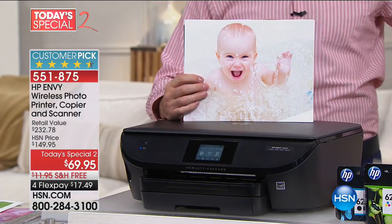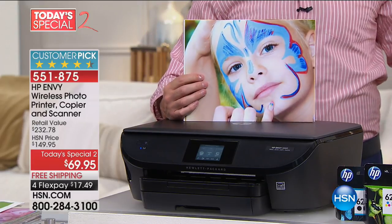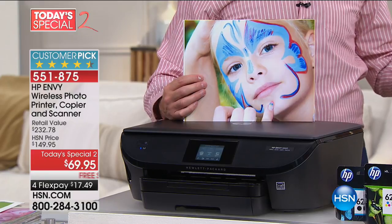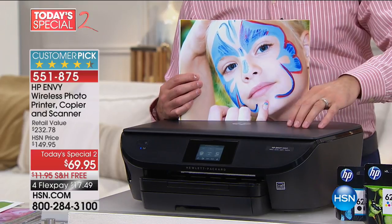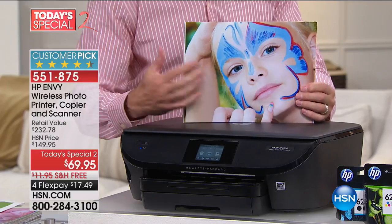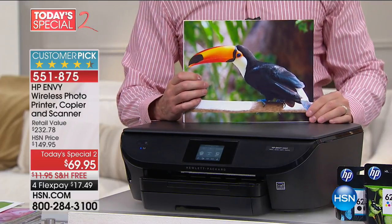I actually did some online shopping before I came out here, and this printer is more than twice the price there right now. So this is the for-real deal. With HP Instant Ink, this is the lowest-priced color printing in America.